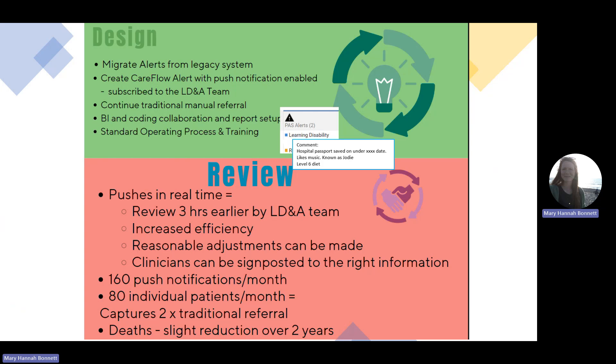In the background we kept the traditional referral method ongoing, and we set up a BI encoding report to improve billing and improve the standard operating procedures and training for the learning disability and autism team. You can see that this example of the alert shows information with regards to reasonable adjustments and information that would be helpful for our clinicians.